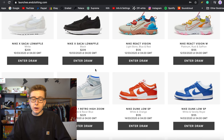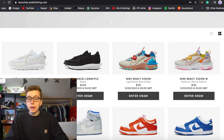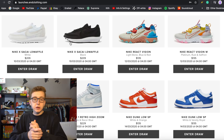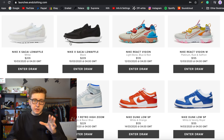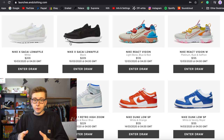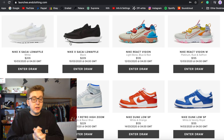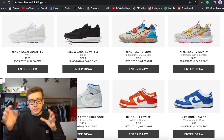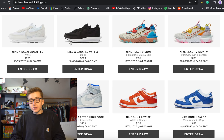Nowadays, raffles are pretty much the only way to really get sneakers. END is one of the biggest consortium locations for Nike high-tier releases like this. You've got END, SNS, Kith, Concepts, Extra Butter, Undefeated — they now do half-hour to one-hour raffles to deter bots. Stock at Nike 21 Mercer and 5th Ave is looking pretty decent — their shipments were shown inside the store and it looked like a whole ton of boxes.